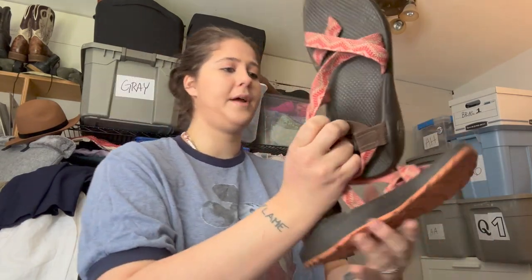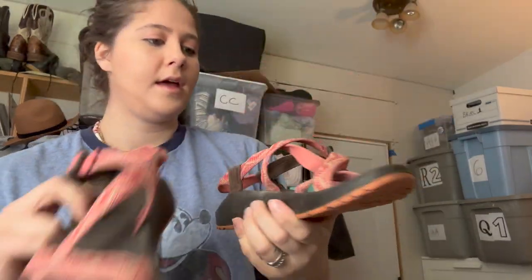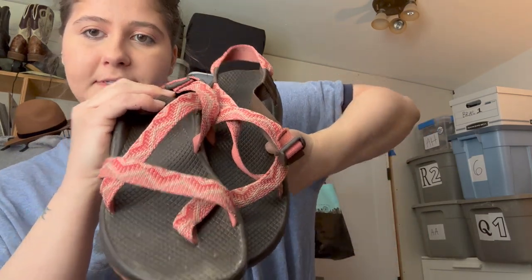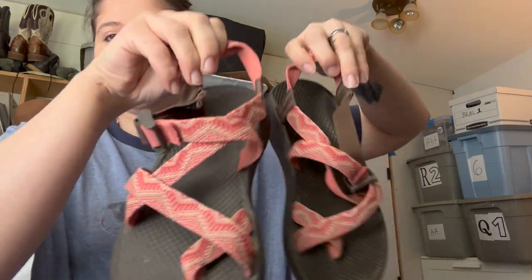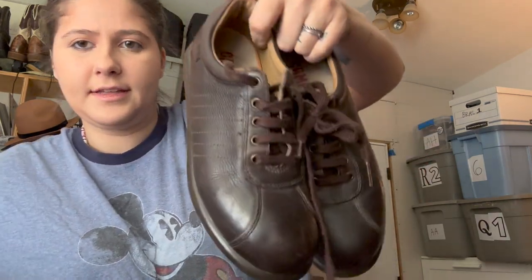Another pair of Chacos — these ones are women's size 8, so there's a W on them. Pink fabric straps, rubber sole — these are so cute, just classic Chacos.